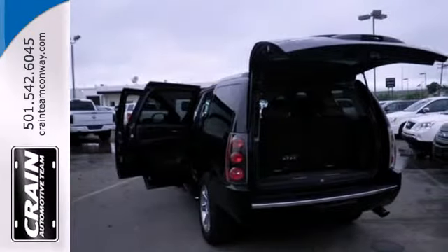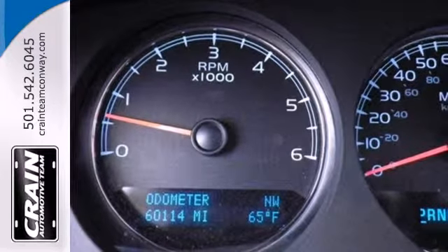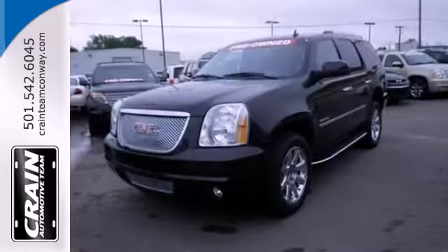Get from point A to point B and then B to C. You'll run out of letters long before you see everything that this Yukon Denali can do. See it for yourself today.